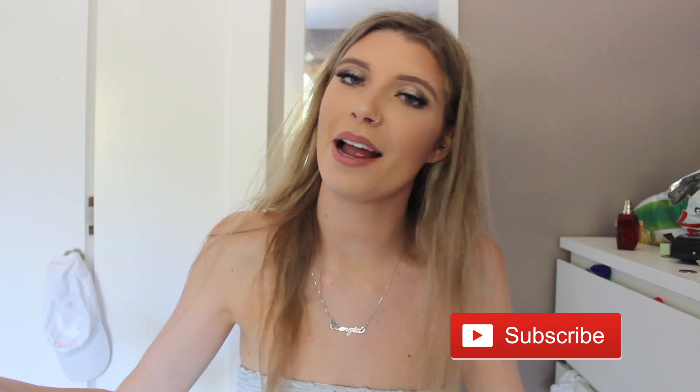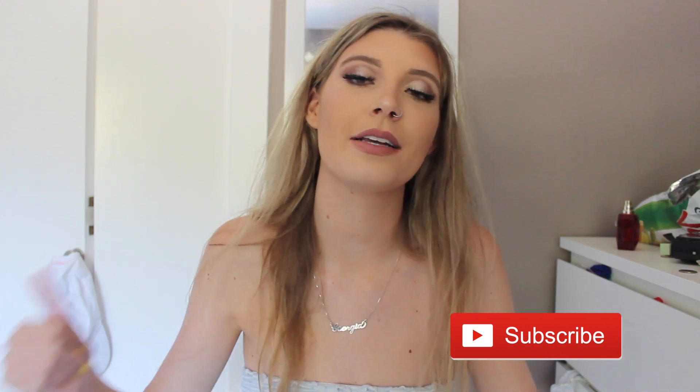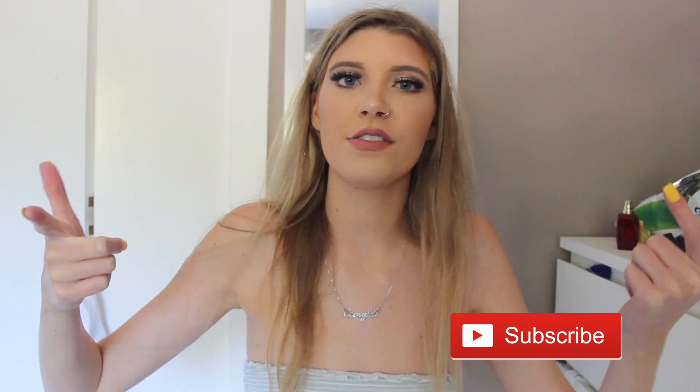Now I'm ending this video — this is my haul. I hope you guys enjoyed it. If you guys are new here, please subscribe and like this video. If you want more videos, let me know. I love you guys so much — have a great day. Bye!